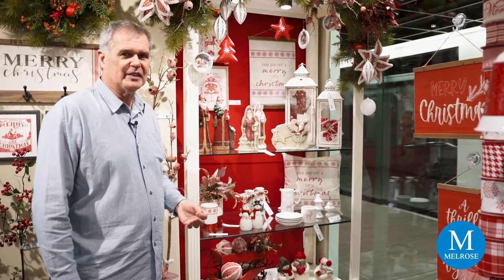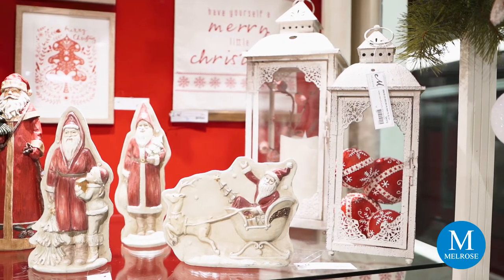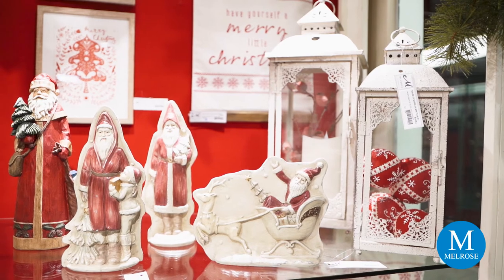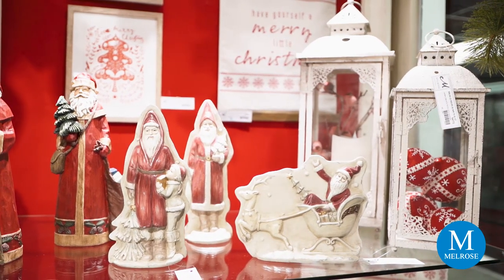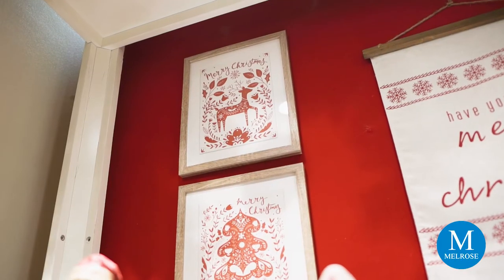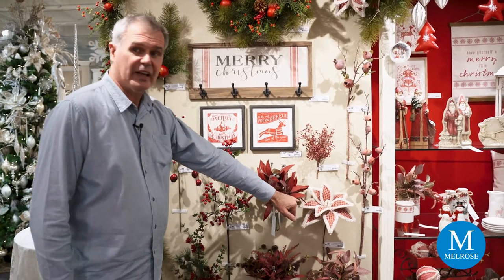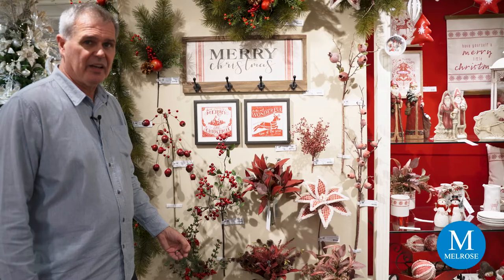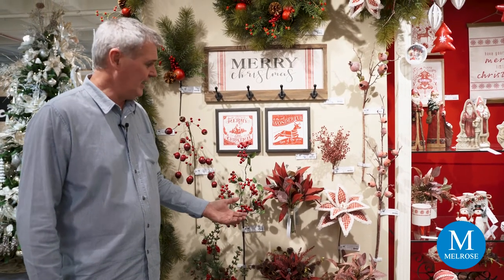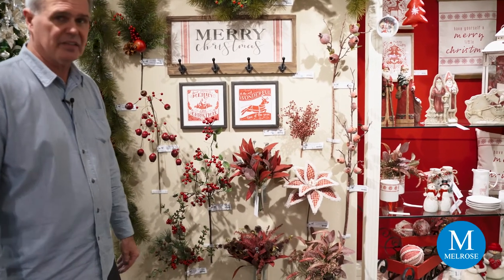The Victorian influence is very apparent in Three French Hens, as you can see in some of our Santa sculpts with the antique cream color and muted red tones. It's also apparent in some of the pictures and wall art that we have. The houndstooth blossom looks so wonderful on our tree this season. And some eucalyptus bouquets — eucalyptus is a strong floral piece right now, and we have it in beautiful burgundy shades in three different assorted pieces.